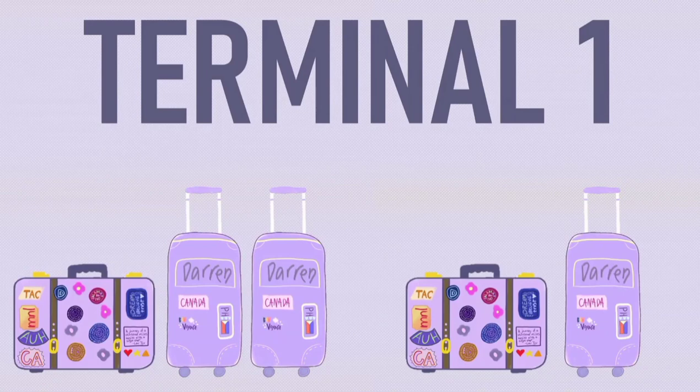Still there? Yes? Perfect! Now that our quick stroll is done, let me share with you the thrilling story behind our terminal hopping experience.